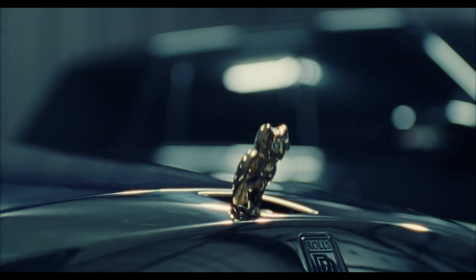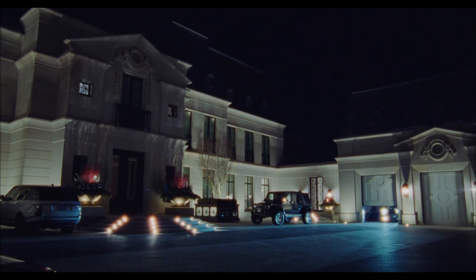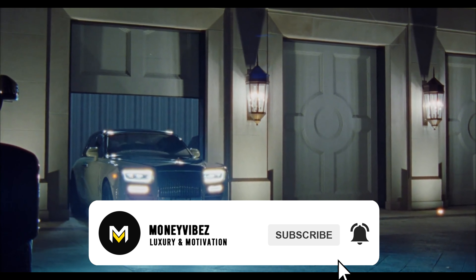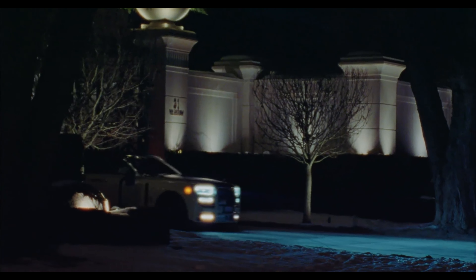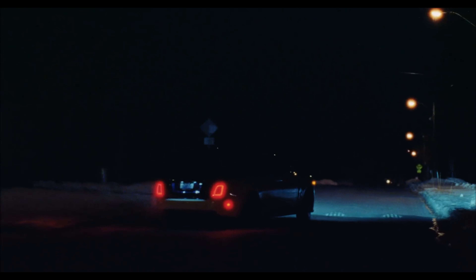This is all we have for you on Drake's $100 million mansion. If you enjoyed the video and want to see more, make sure to hit the like button and subscribe, as it really motivates me to make more videos. Also, comment whose house you want to see in the next video, and I'll see you guys next time.